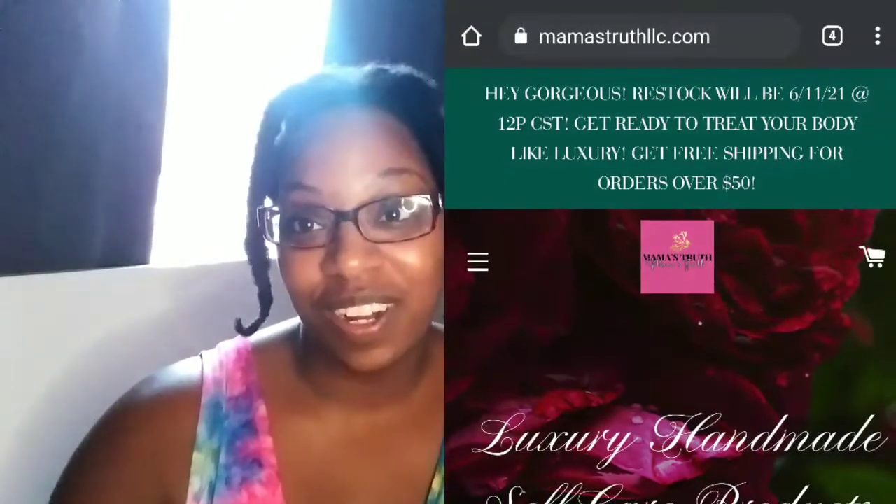Hey YouTube family and friends, welcome back to my channel for another video. If you want to know what I got from Mama's Truth, please stay tuned and keep watching.